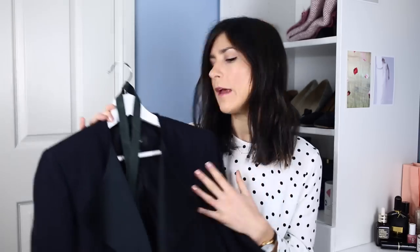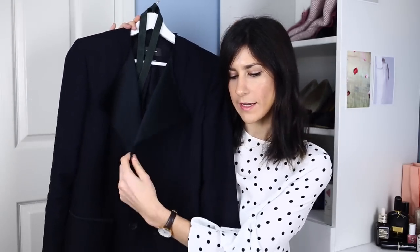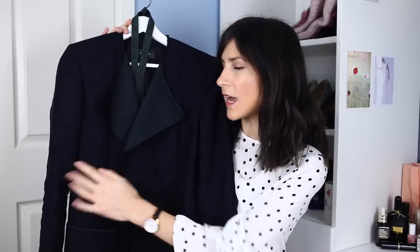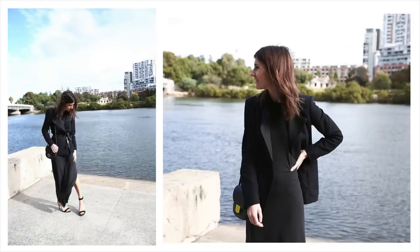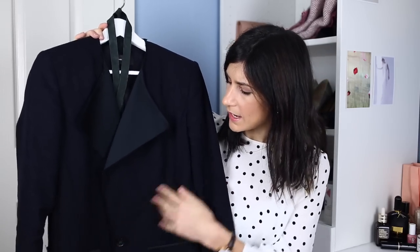I actually have a second blazer which I've been wearing a lot recently — this is a newer addition to my wardrobe. This one is from Isabel Marant and it's more of a double-breasted style. It has a leather strap that you can tie around the waist. It's in a lighter linen fabric and I love the really oversized pockets. It's got some additional details which the Helmut Lang blazer doesn't have, so this is nice for when I want to jazz up my outfit a little bit more. I just feel like these have been such great investments and I know I'll be wearing them for years to come.